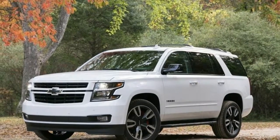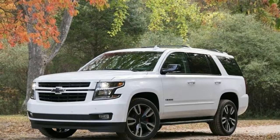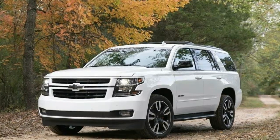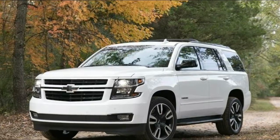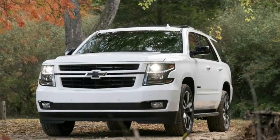First Drive: 2018 Chevrolet Tahoe RST, Fort Worth, Texas. It's said that everything's bigger in Texas, and that applies to what's under the hood of the 2018 Chevrolet Tahoe I'm driving.